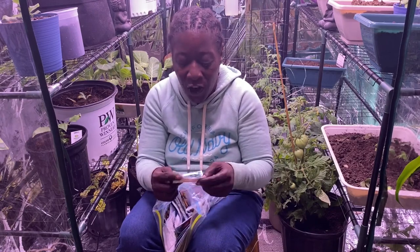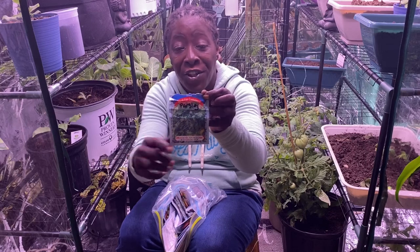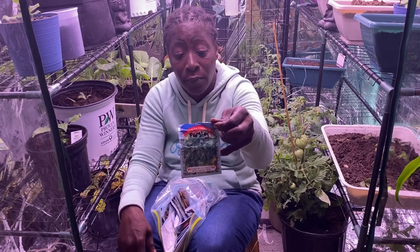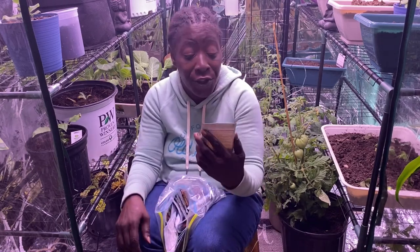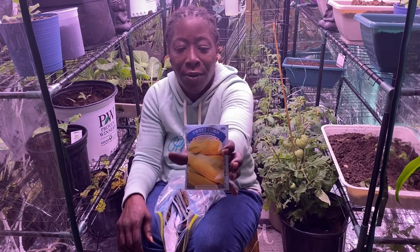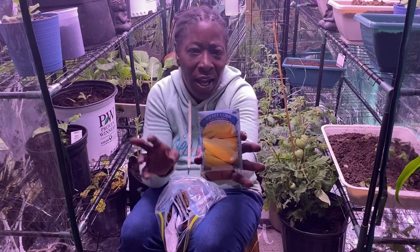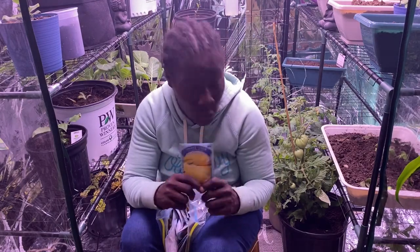This is parsley — it says great for container gardening, which is awesome. Next I've got some corn — this is the Early Golden Bantam corn. I'm pretty sure this corn grows kind of big like a regular-sized corn, so I did not grow this one.